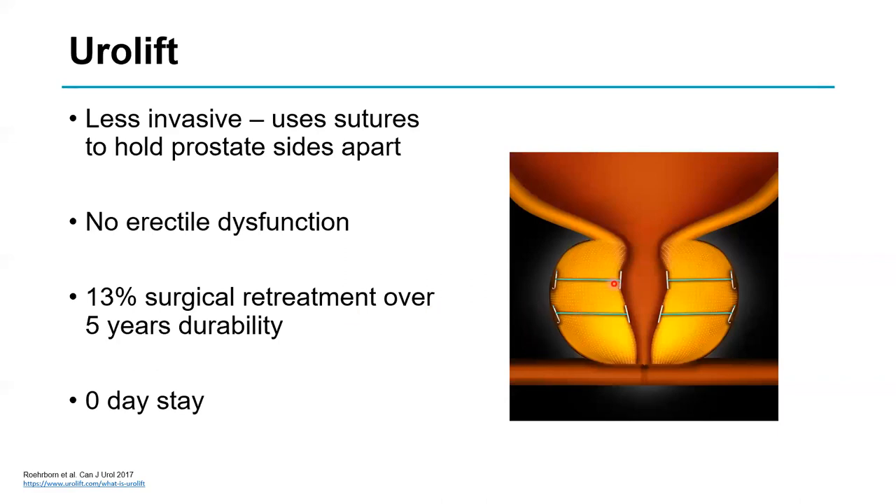Finally, Urolift uses small staples with nylon to hold the sides of the prostate apart. Remembering from anatomy that the prostate has two lateral lobes and a middle lobe, this technique works well as long as there isn't a massive middle lobe. It is done under sedation or a short general anaesthetic, with no erectile dysfunction. Published data shows a fairly high retreatment rate over five years, though newer data suggests this will be lower. Again, it is a day case.